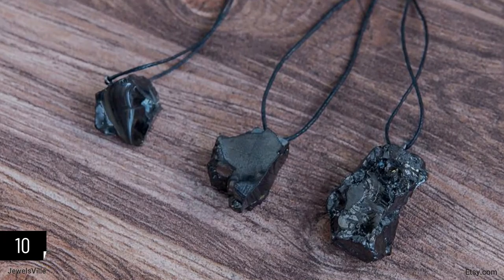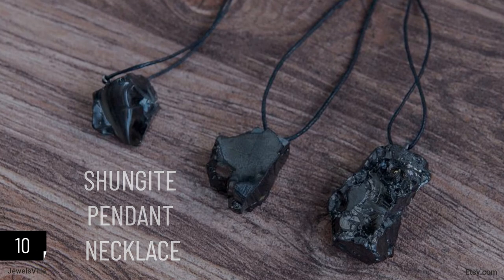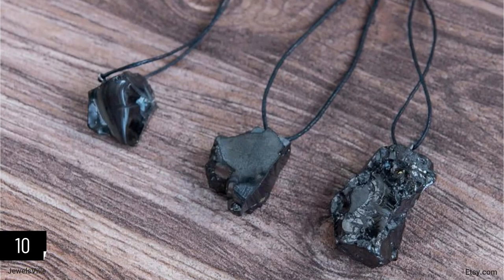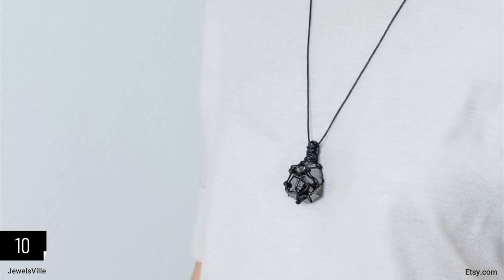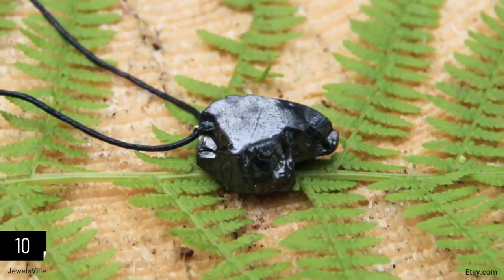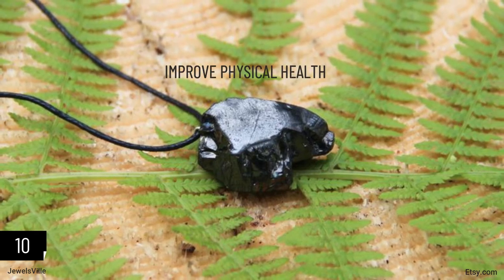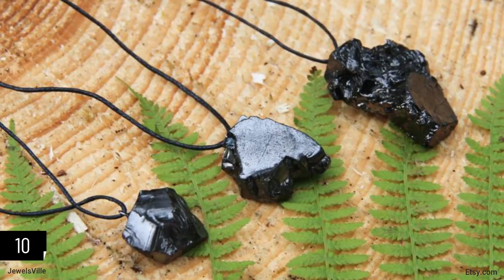Last but not least is the Energy Pendant. This handmade Shungite pendant offers protection from EMF radiation, evil eye, geopathic stress, and all forms of negative energy. It is believed to help you deal with stress and enhance productivity. Moreover, because of its proximity to the heart and lungs when worn, it may also stimulate your cardiovascular and respiratory system, and is believed to improve your physical health.